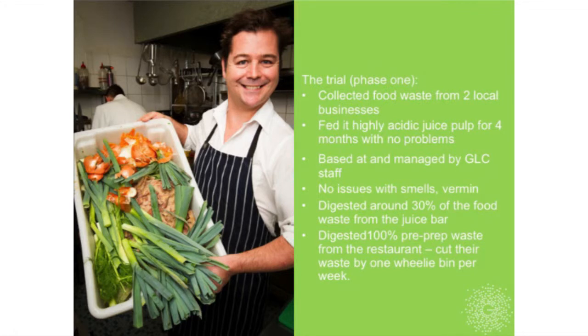In the first phase of our trial, we collected food waste from two local businesses. One was a Boost Juice bar, which meant we fed the worms really acidic inputs—a big no-no for worm farms we've always been taught. But I think we can sometimes be a bit precious about worm farms; they're more robust than we think. We just made sure to neutralise the pH by adding lime with every feed, and it coped absolutely fine.